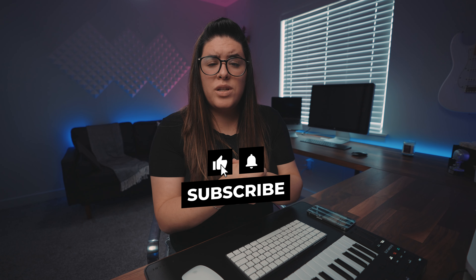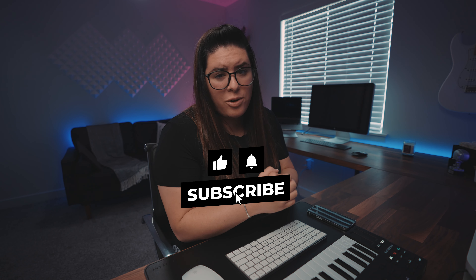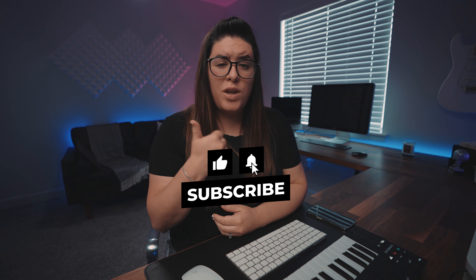As always, if you ever have any questions or want to see more content, check me out on Instagram. Thank you for watching. If you liked this video, make sure to hit that thumbs up and subscribe so you don't miss future videos. Keep making beats.